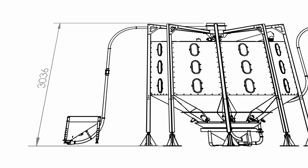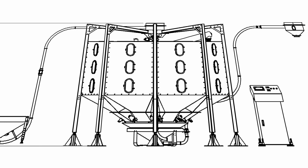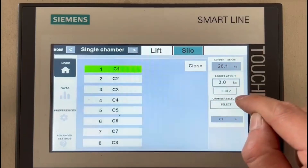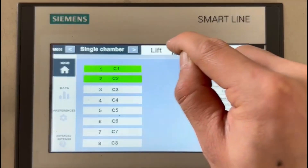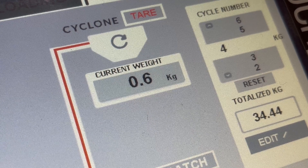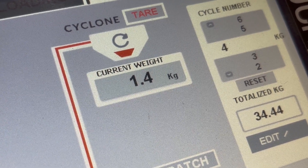All of Precision Silo's functions are controlled via an intuitive touchscreen on the operator's console. To load Precision Silo, just select the chamber you'd like to load and drop your coffee into the loading hopper. The integrated lift will convey the coffee up into the appropriate chamber.